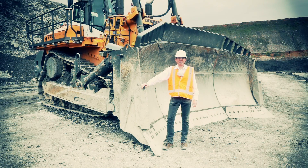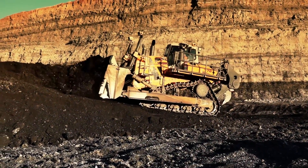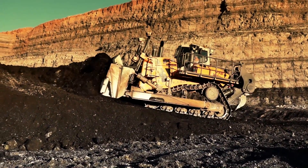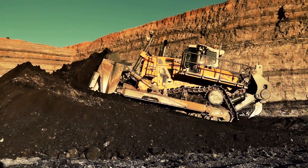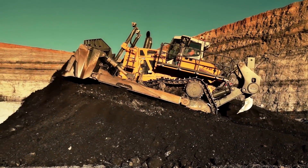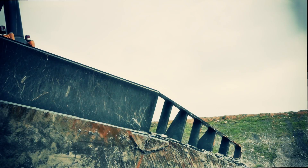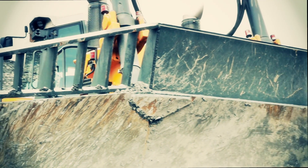Liebherr offers a wide range of attachments for the PR776. You can see here the 22 cubic meter universal blade, perfect for this coal mine. The robust integrated ROPS guard with spill board allows a perfect view to the material.